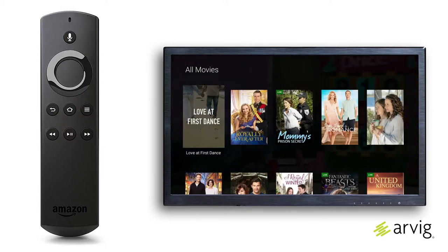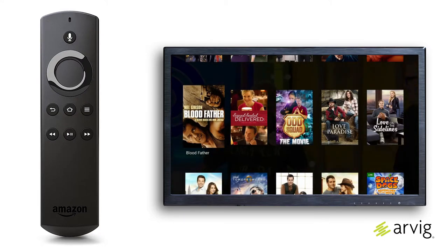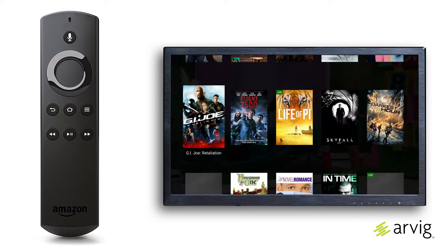Each month we deliver blockbuster movies either live, upcoming, or on replay. Browse available titles as a curated title view sorted by genre.